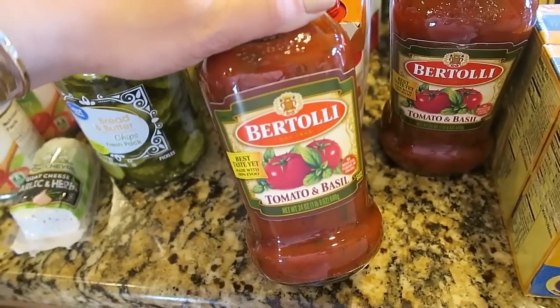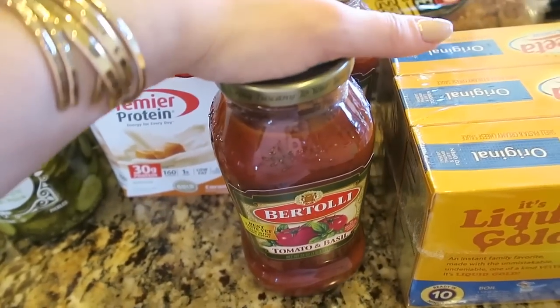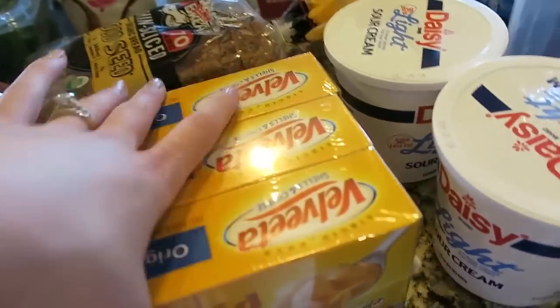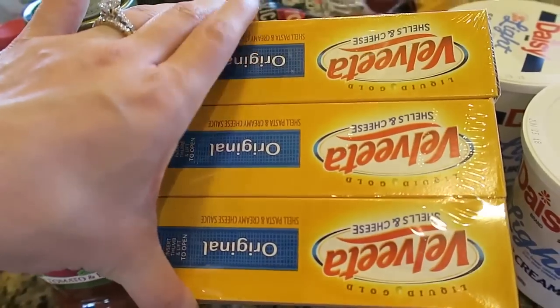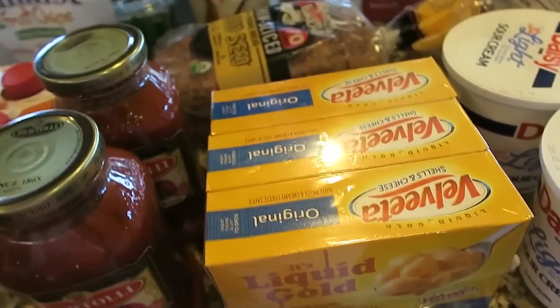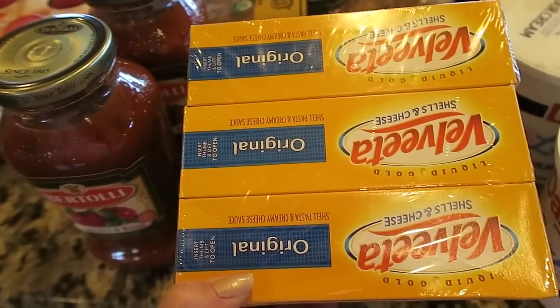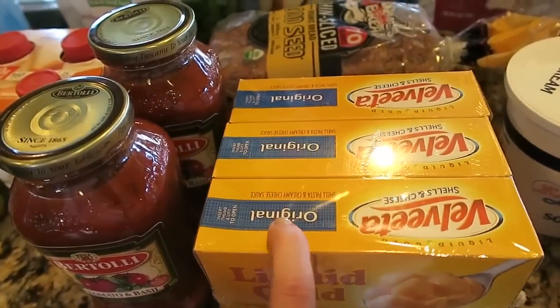I just got some tomato sauce — I always keep a couple jars of this on hand because we eat a lot of spaghetti. And then I got some of this — I know this is like the worst thing you can eat probably, but it's just our go-to side dish, especially if we're doing hamburgers or bratwurst or something simple like sloppy Joes. We always just do shells and cheese on the side.